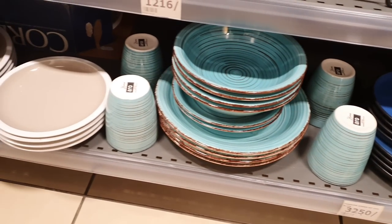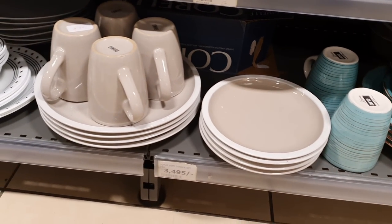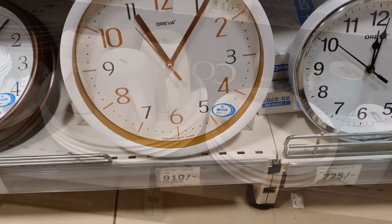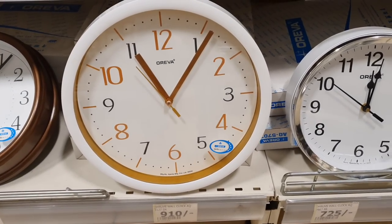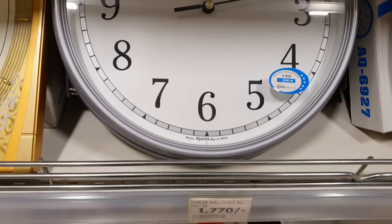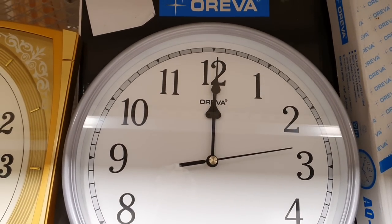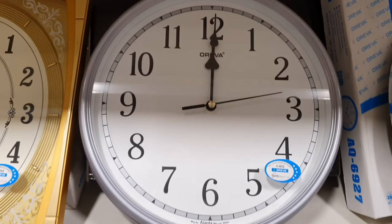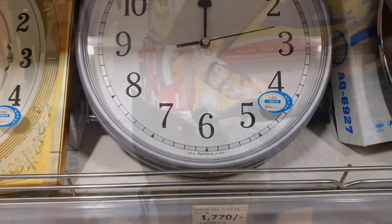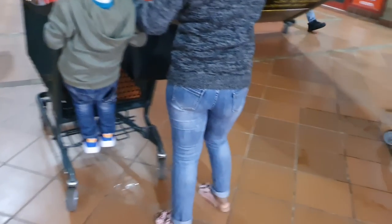If you're looking for affordable plates, bowls, cups, or clocks, don't say I didn't plug you. After almost three hours of walking around, it was finally time to go home.